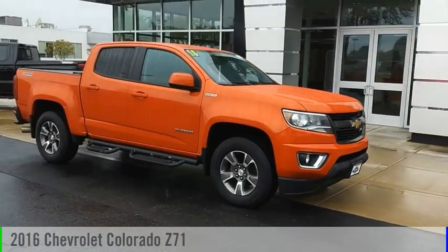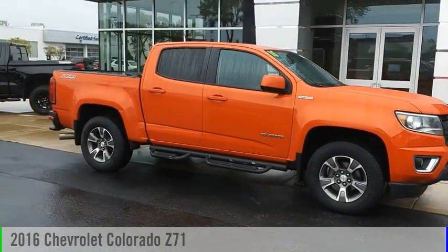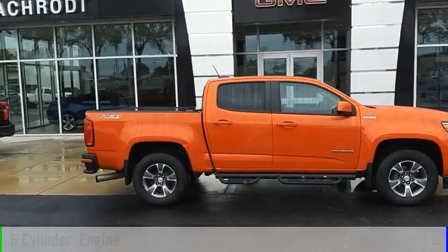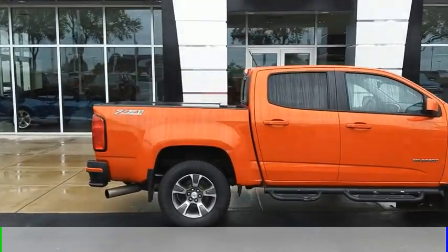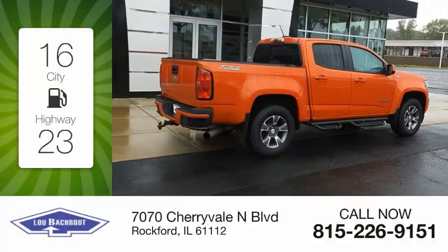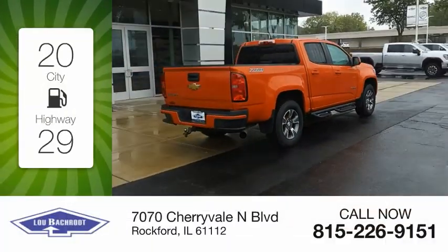Looking for the right vehicle? Check out the 2016 Colorado. This vehicle is powered by a four-wheel drive, six-cylinder engine and comes with a six-speed automatic transmission. Great fuel efficiency saves you money by requiring fewer trips to the gas station.